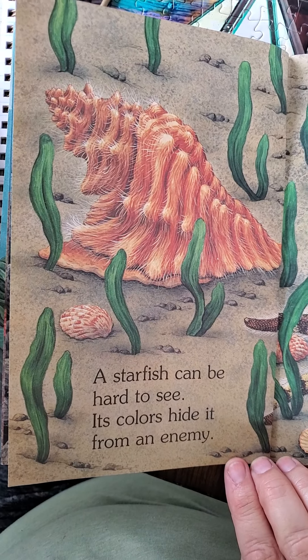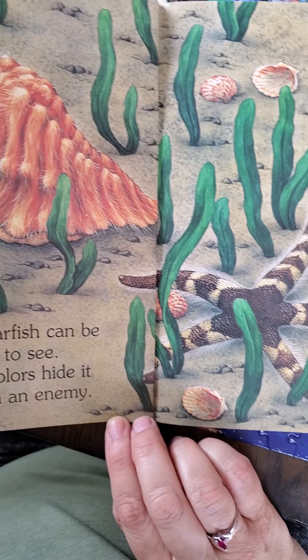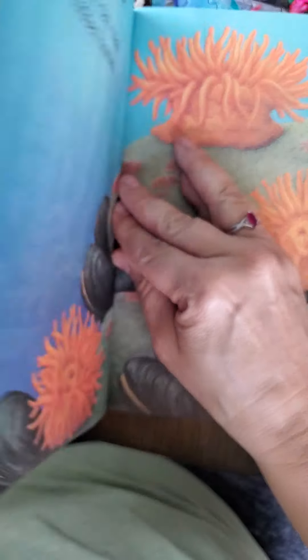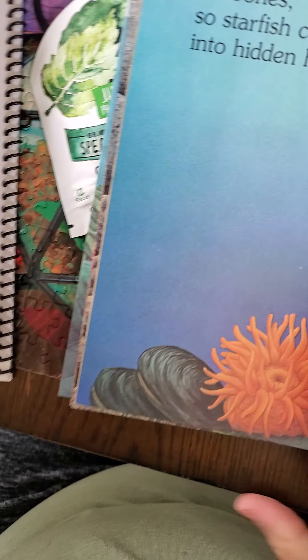A starfish can be hard to see. Its colors hide it from an enemy. So I guess it's kind of camouflaged — it tries to camouflage itself and blend in so that other fish won't come along and eat them.